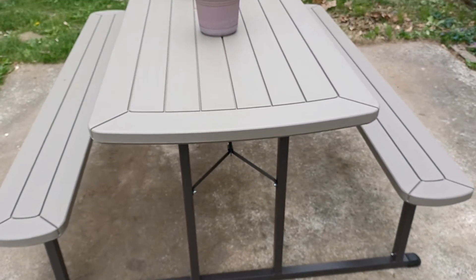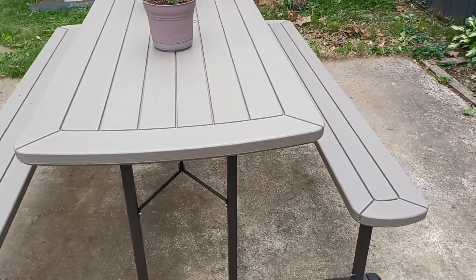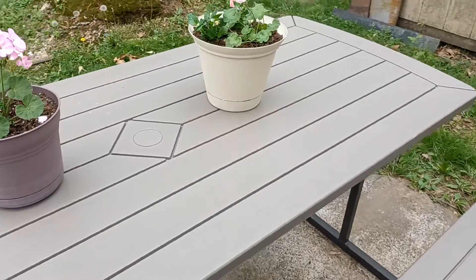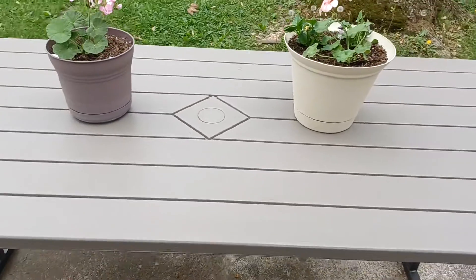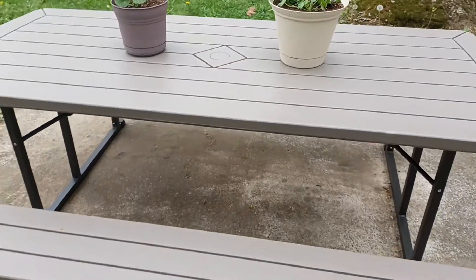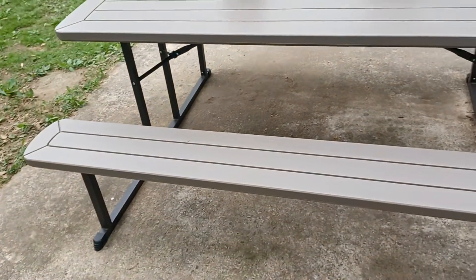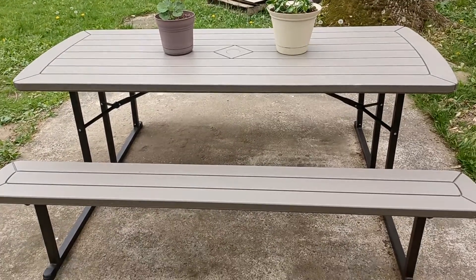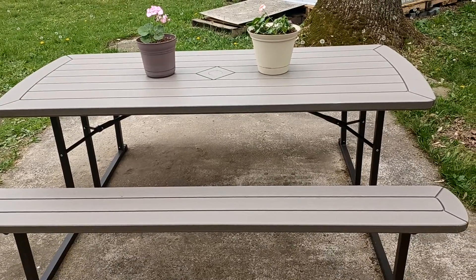So yeah, I was really surprised. We got it at Lowe's — I think he said it was $169. So there it is, thank you so much for watching.